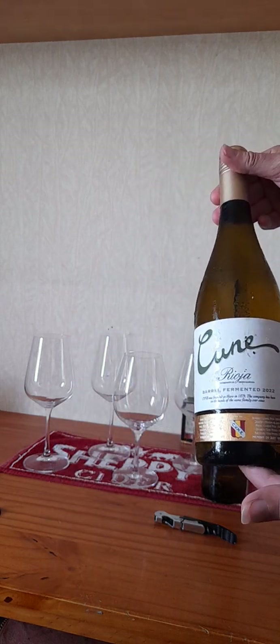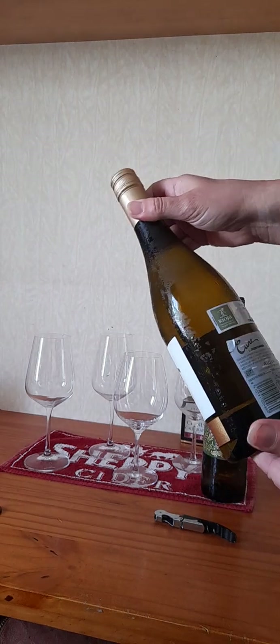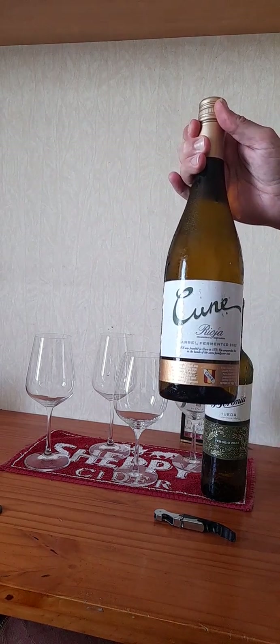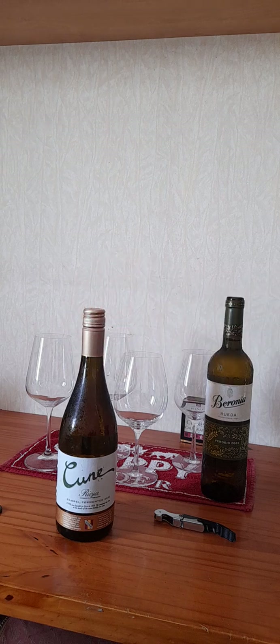The other wine is CVNE Rioja barrel fermented 2022, also 13%. This one tells me it spent four months in American oak, and the grape in that one I believe is Viura.